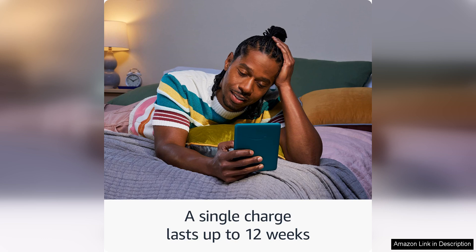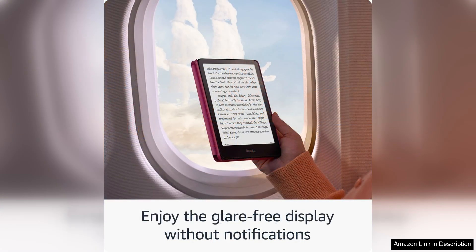Moreover, the Paperwhite's battery life is impressive, lasting for weeks on a single charge, which means less time tethered to a power outlet and more time lost in captivating stories. The device is also waterproof, making it perfect for reading by the pool or in the bath without the worry of accidental splashes.